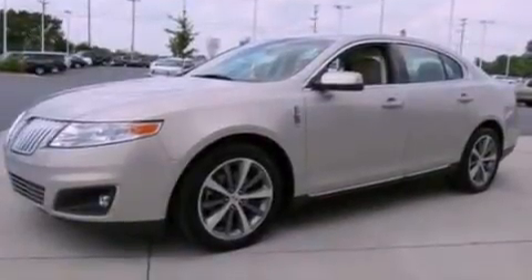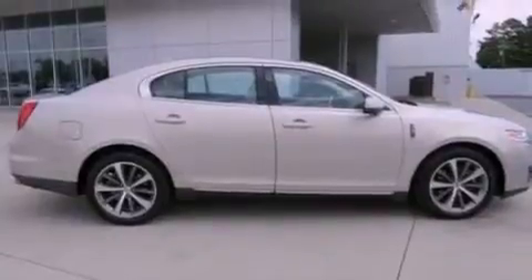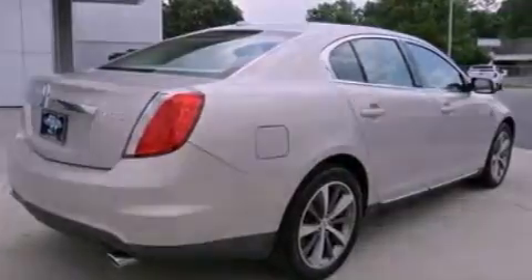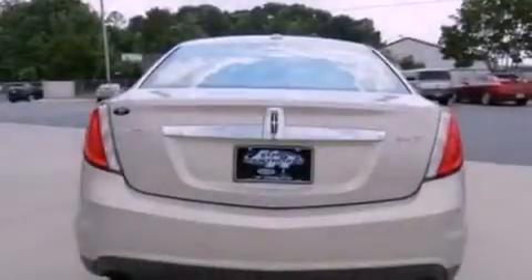Its top features include heated front seats, a low-tire pressure indicator, an eight-speaker audio system, 100% commercial-free Sirius satellite radio, big 18-inch wheels, and traction control and stability control systems.